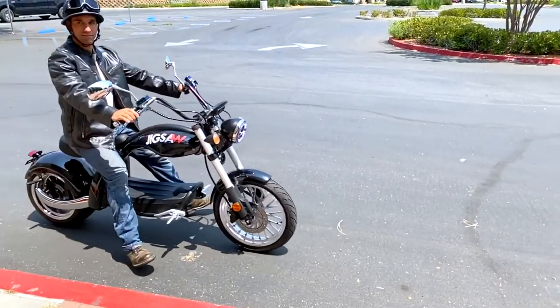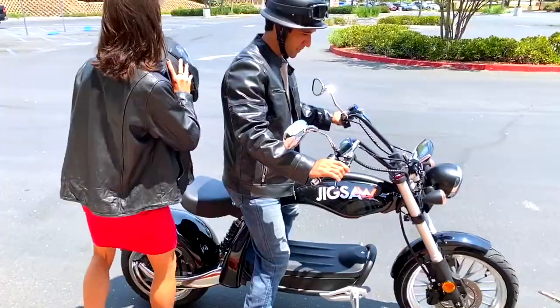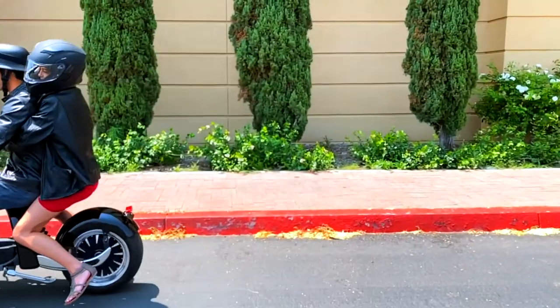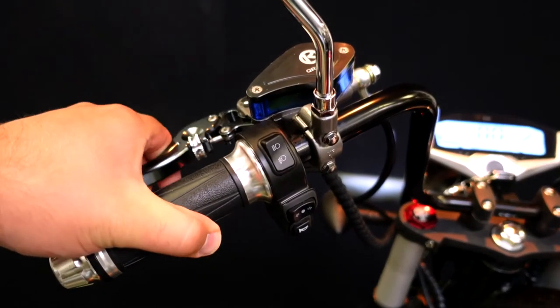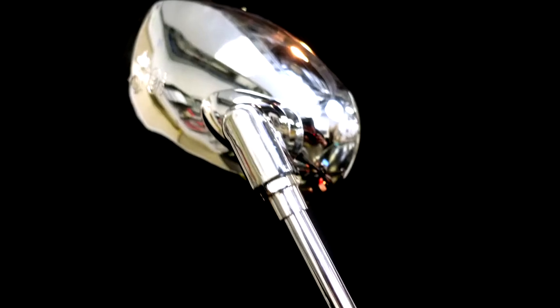Get all the advantages of a bike — cutting through traffic, easy parking, and style — without having to worry about gas prices. Plus, with LED headlights, disc brakes, odometer, and hub motor, your ride will be just as safe as it is exhilarating.